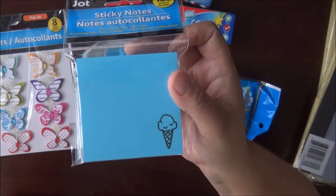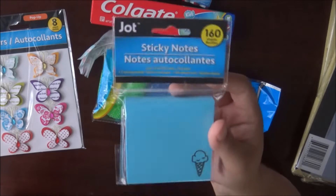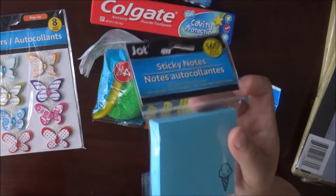I also found these sticky notes. This one has the ice cream cone on it. I think there was one other design, but I can't remember what it had on it, so I just picked this one up.